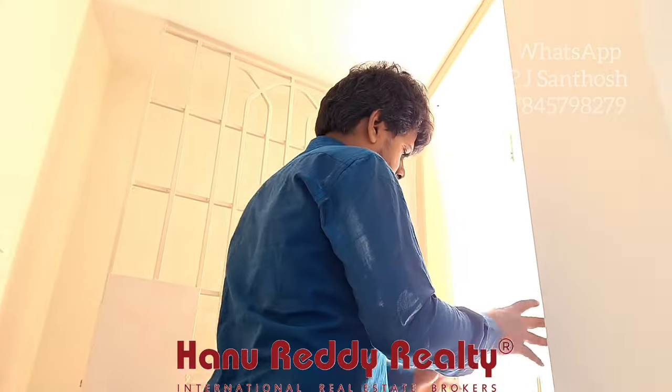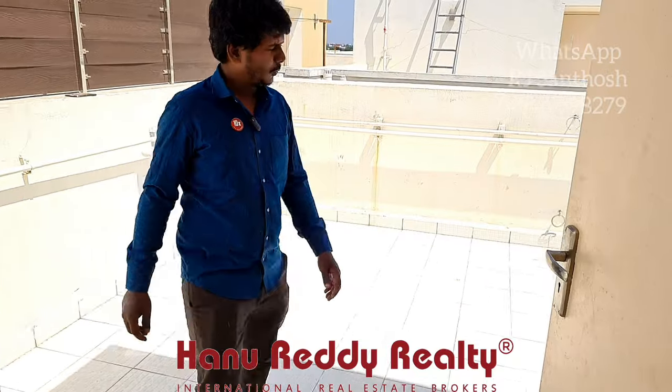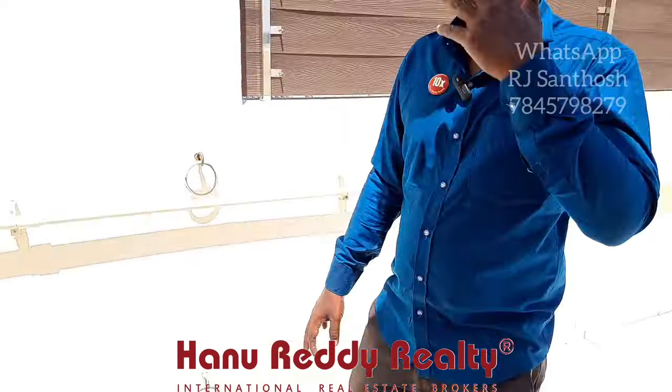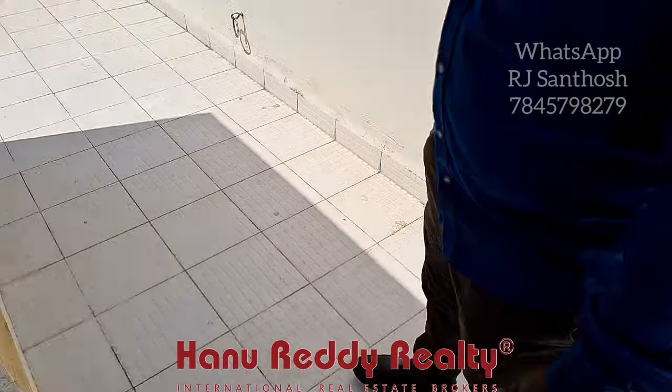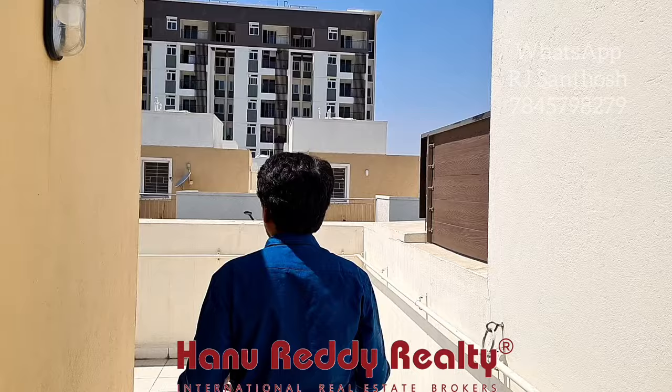You can see the terrace. The roof tiles look great — it is cool and really nice. This is our terrace.